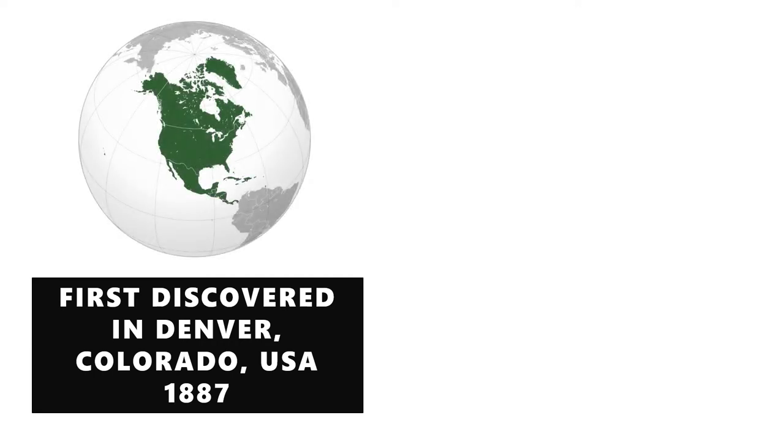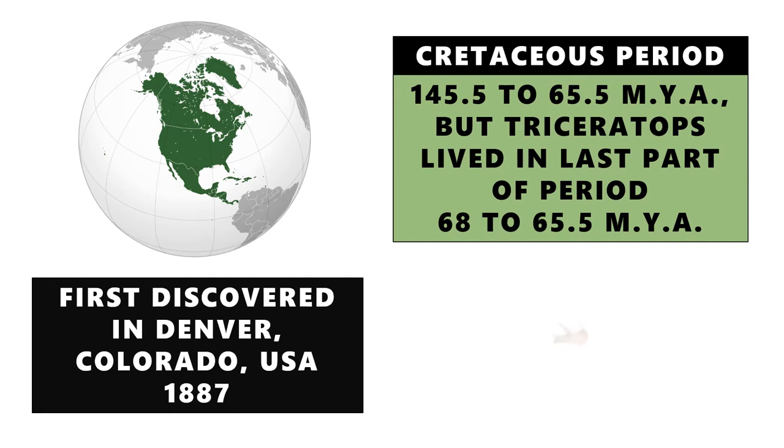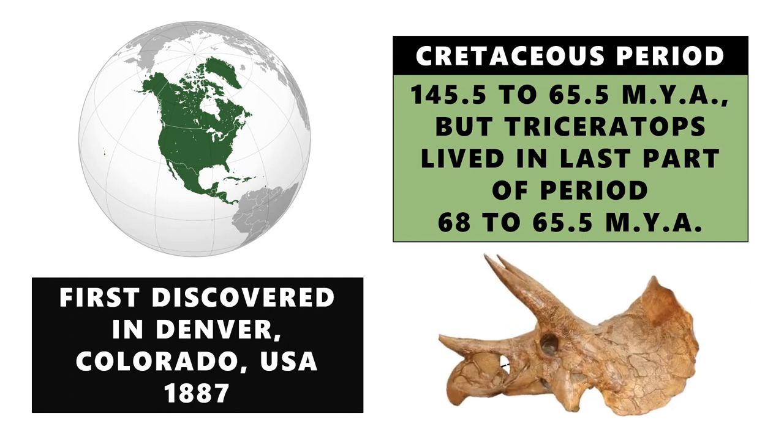The Triceratops was first discovered in Denver, Colorado, USA in 1887. That means it was found in North America, but prior to its discovery it roamed the earth for many years in prehistoric times. It lived during the Cretaceous period, about 145.5 to 65.5 million years ago — one of the last periods that dinosaurs existed as we remember them, not including modern-day dinosaurs, which are birds.